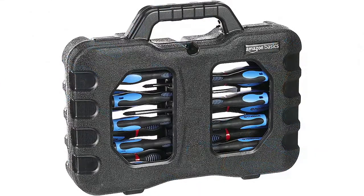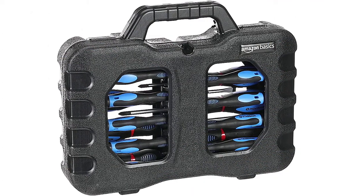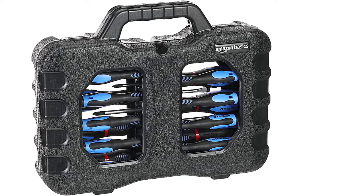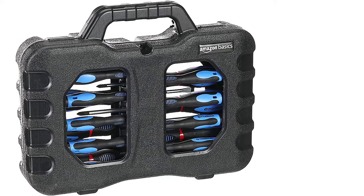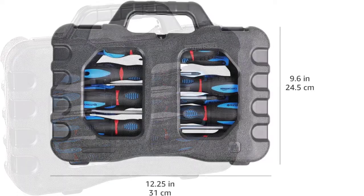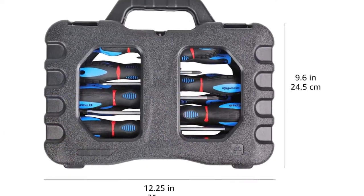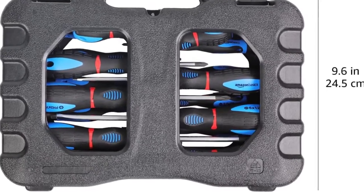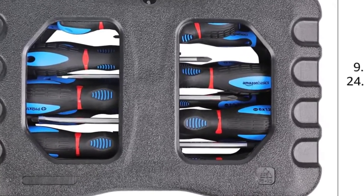A blow-molded case is included for secure storage, convenient portability, and easy organizing. The case measures 12 inches by 9.8 inches by 2.8 inches for easy transportation. The handles are made of non-slip TPR plus PP materials for a soft and comfortable grip. The product is offered with a one-year limited warranty.